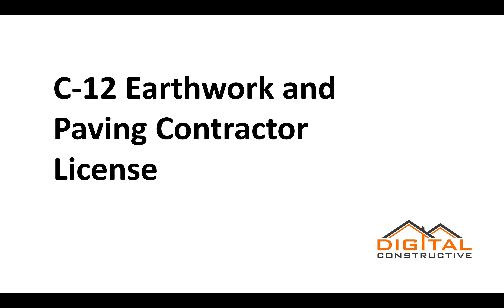Zach here from digitalconstructive.com, and in this video we're going to be talking about the C-12 license, also known as the earthwork and paving contractor license.